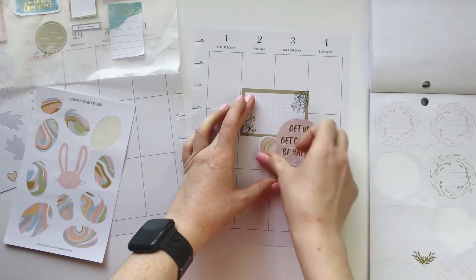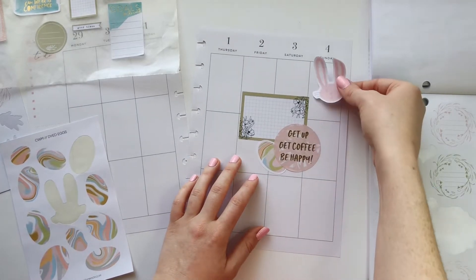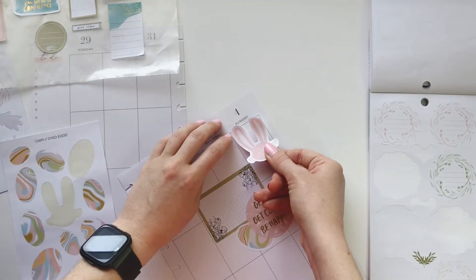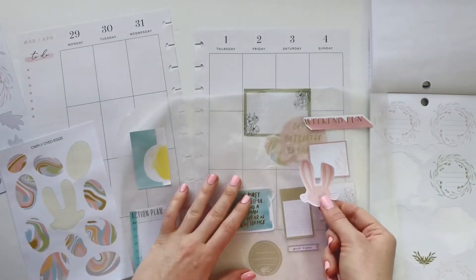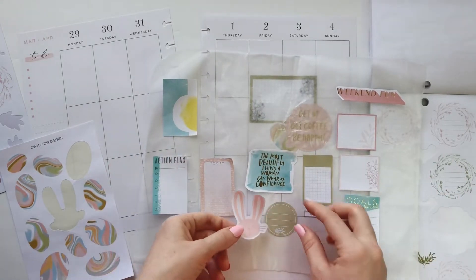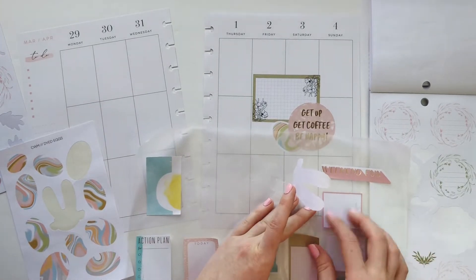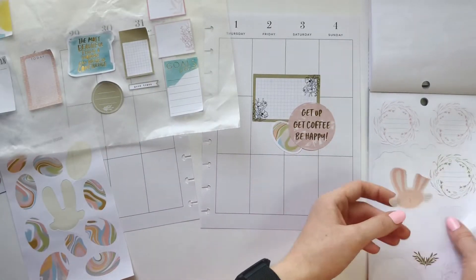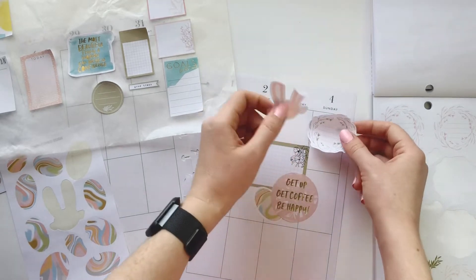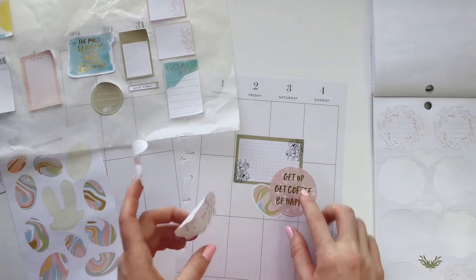Our little bunny definitely has to go on Sunday, and I should probably go find a little Easter sticker that says Easter. Hmm, I don't love it like that — maybe if I layered it with something, like a box. Maybe this circle — oh no, because I got that big circle there. Oh, what about these guys? Let's grab this one.